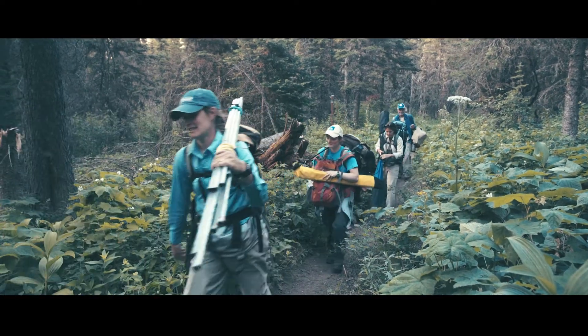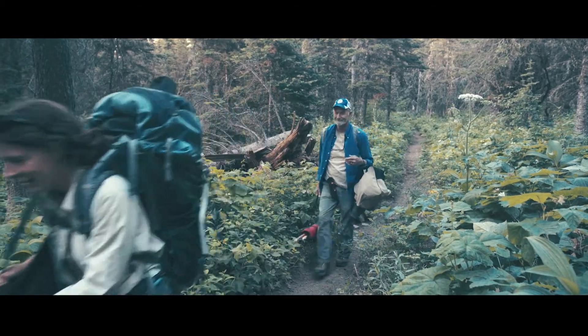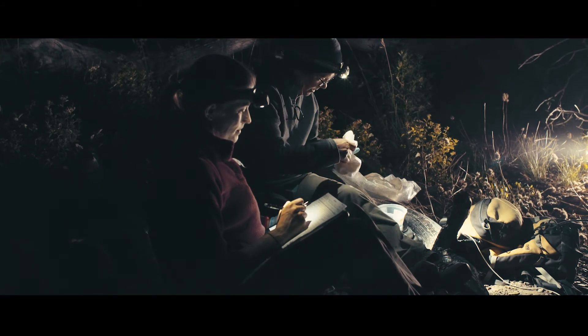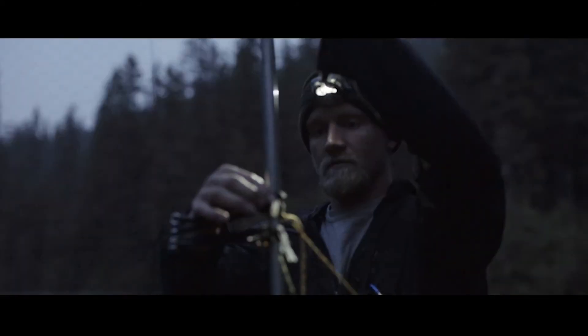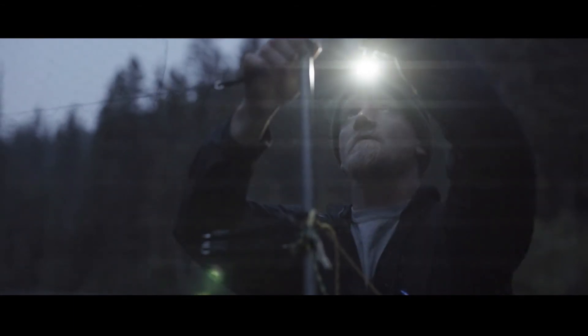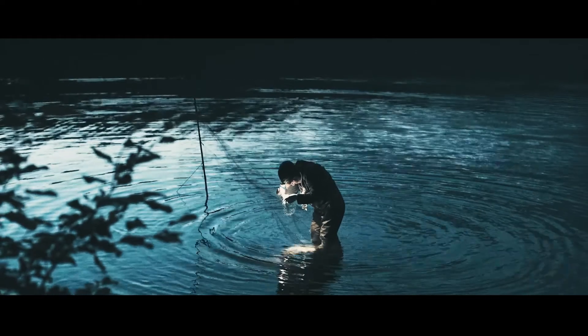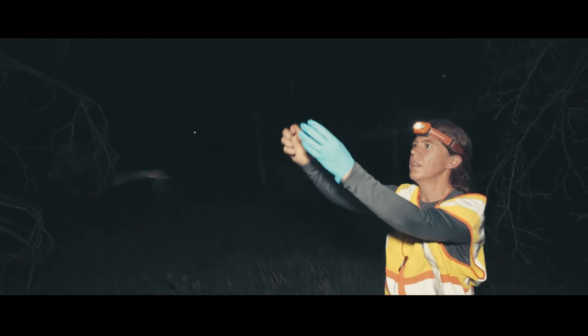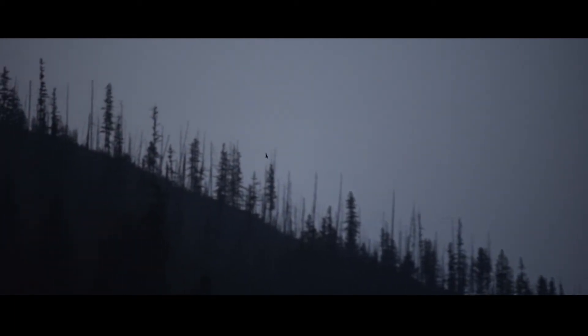The main impetus for initiating the Glacier Bat Inventory Monitoring Program was to collect baseline data pre-white-nose syndrome arrival. We literally knew nothing about bats here in Glacier. If we had chosen not to do surveys, then once white-nose arrives, there would be no way to assess the impacts of the disease on bat populations here in Glacier.